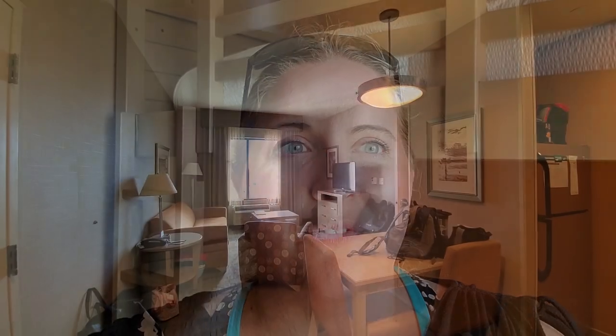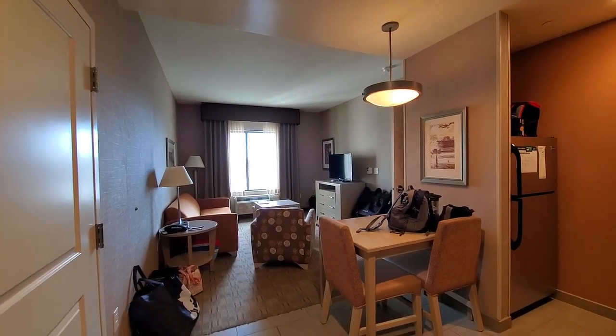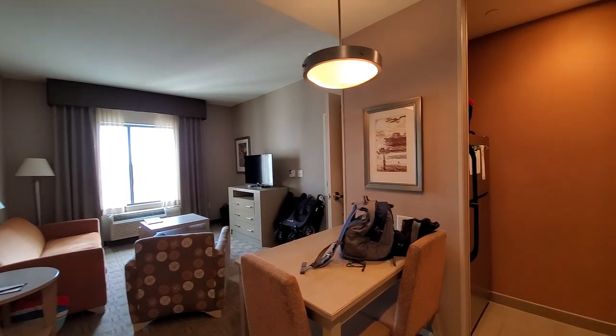We are staying in a family suite, which is great for families of five or six, and I really love the layout of this. It's got a lot of convenient features that I think you guys are going to love. So as we enter the room, to the right you will have a kitchen.